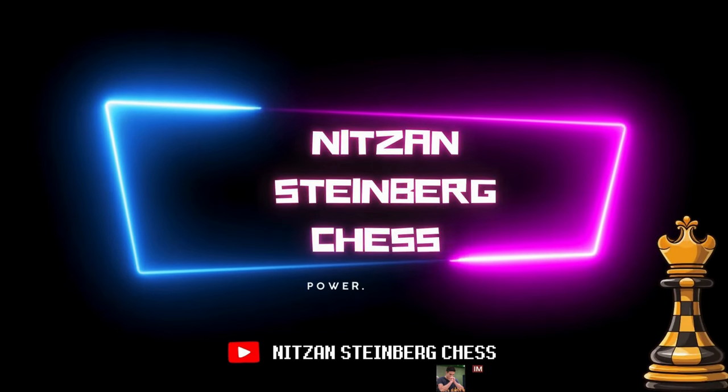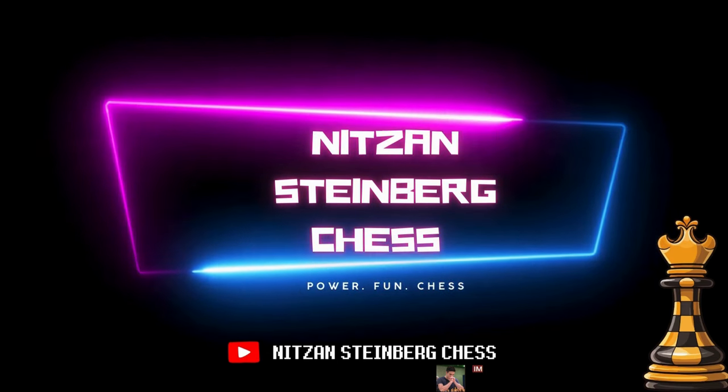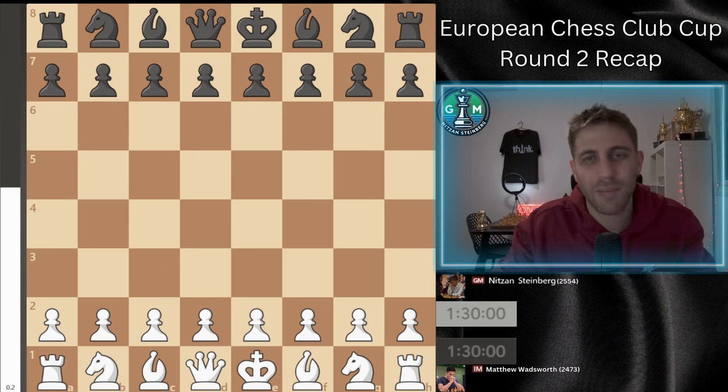European Chess Club Cup Recap of Round 2. Hello everyone and welcome back, my name is Nitzan Steinberg. I'm a Chess Grandmaster and I want to welcome you to the second round recap from the European Chess Club Cup in Serbia. This time I had white pieces against International Master Matthew Wadsworth from England. This game was much closer and more intense than the first round, with several critical moments where things could have gone either way. Stick around until the end to see how this game finished.